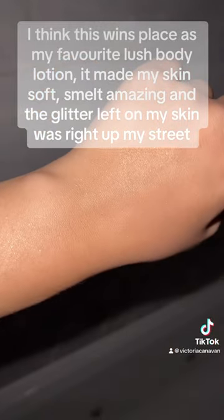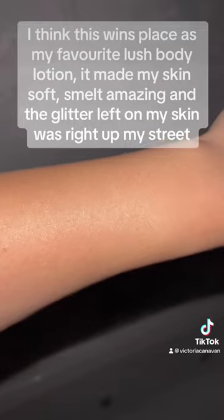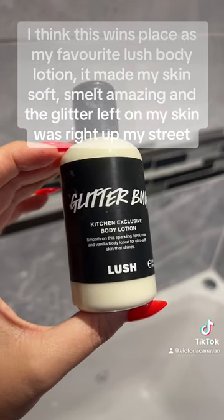I think this wins place as my favorite Lush Body Lotion. It made my skin soft, smelled amazing, and the glitter left on my skin was right up my street.